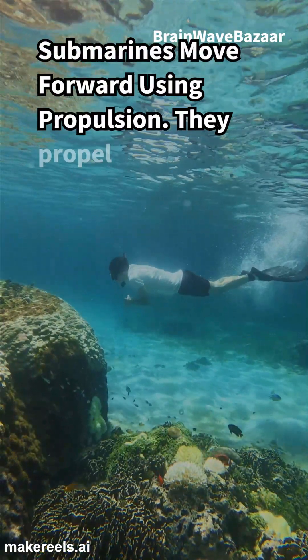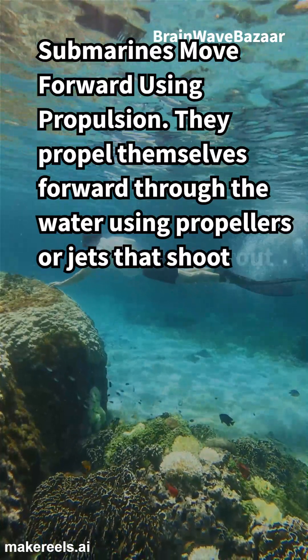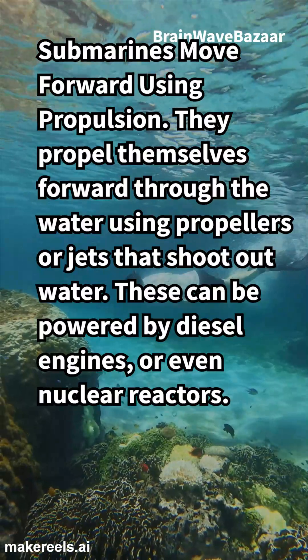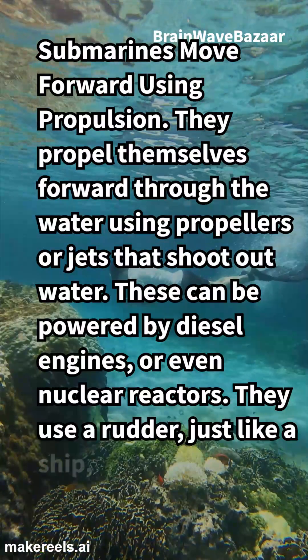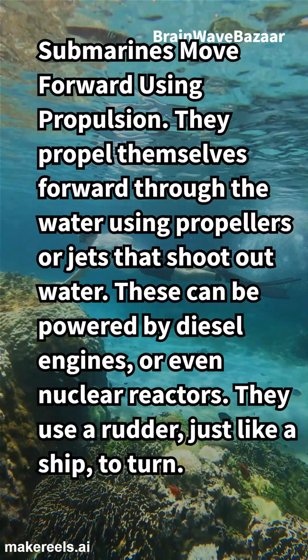Submarines move forward using propulsion. They propel themselves forward through the water using propellers or jets that shoot out water. These can be powered by diesel engines or even nuclear reactors. They use a rudder, just like a ship, to turn.